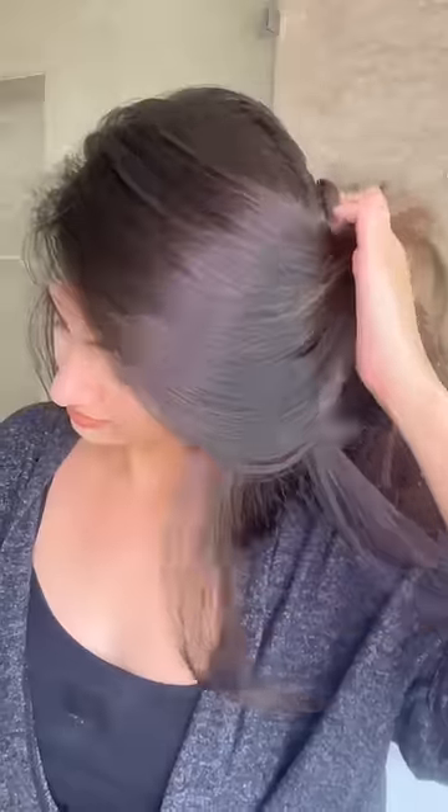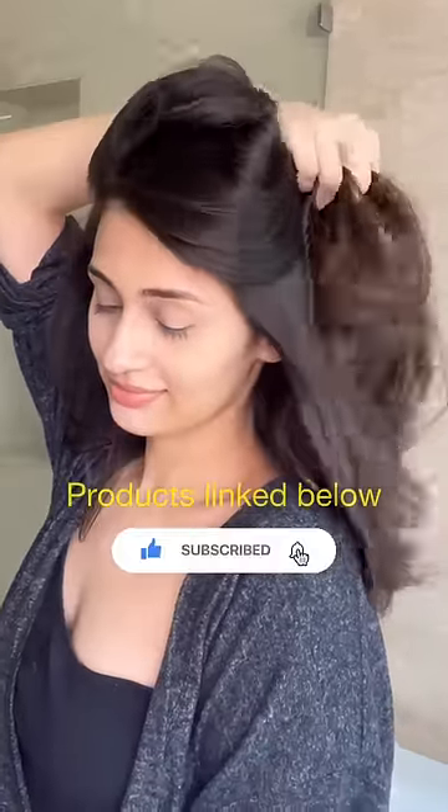Honestly, my hair looks so shiny and feels so soft. This is absolute proof that you don't need to spend a bomb to have a good hair day. If you found this helpful, do subscribe to my channel, and I'll see you in my next video. Bye!